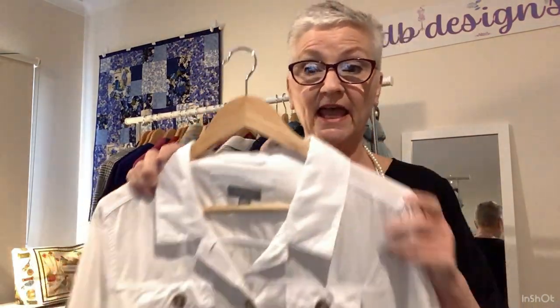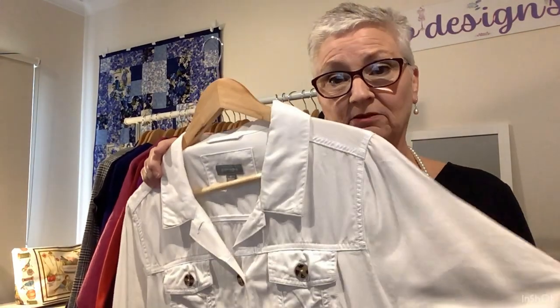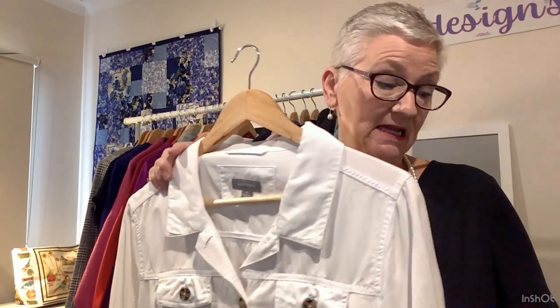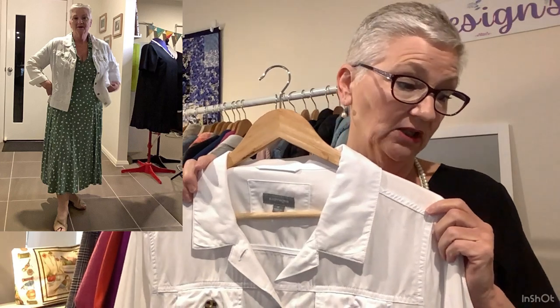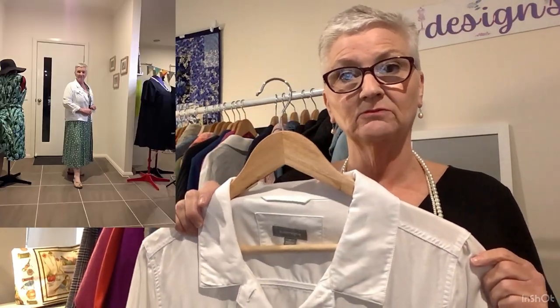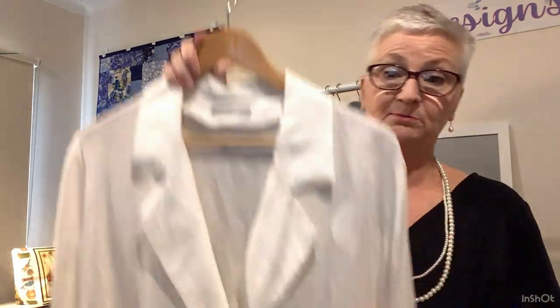Next is a white denim-look jacket and this is actually in a tencel — you can see it's got much more of a sheen on it than the other ones. I am wearing this with the Armadale Dress by Style Arc in a rayon from Spotlight. I actually made that two years ago, but it's a very nice jacket to wear over things in the summertime.